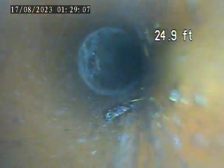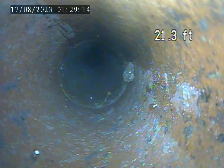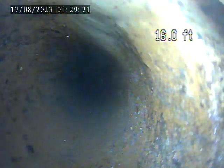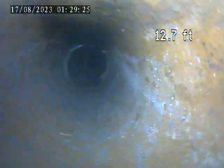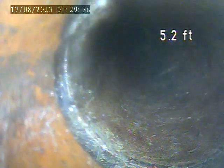Counting additional splits observed through the pipe. Pulling it out of the house trap access now.